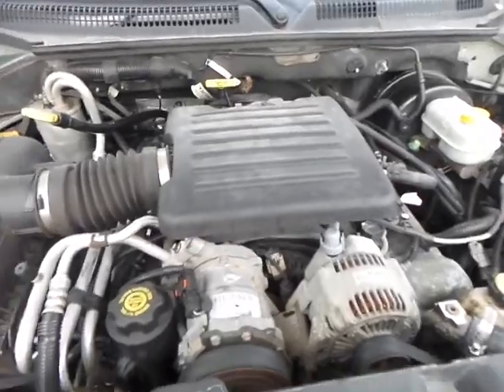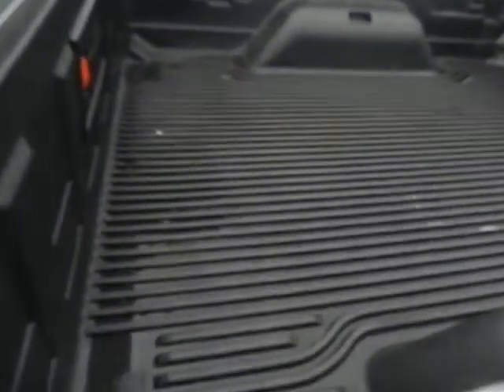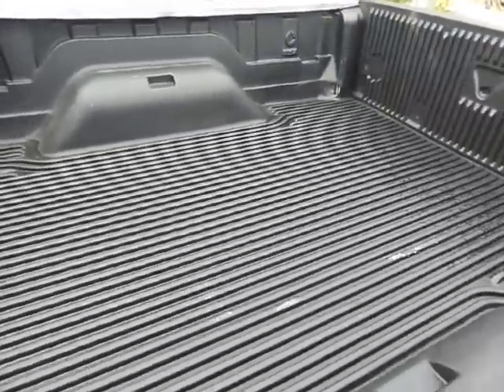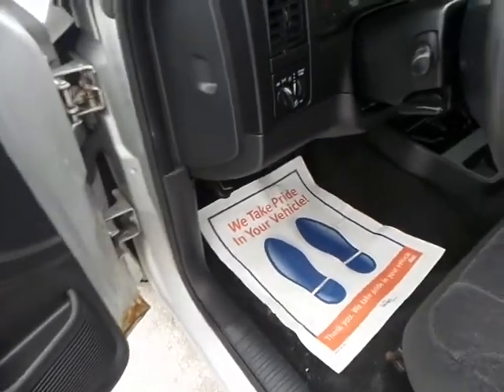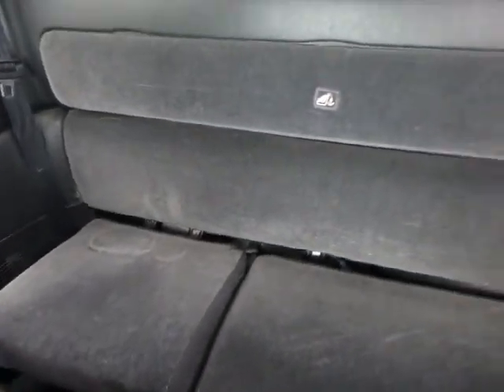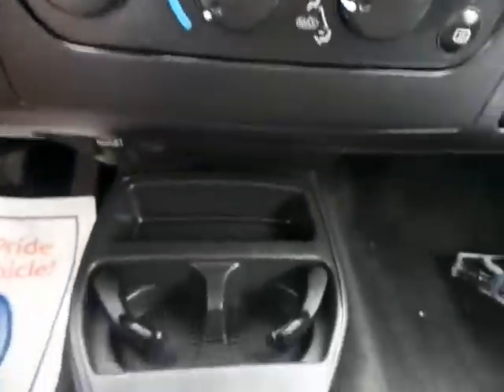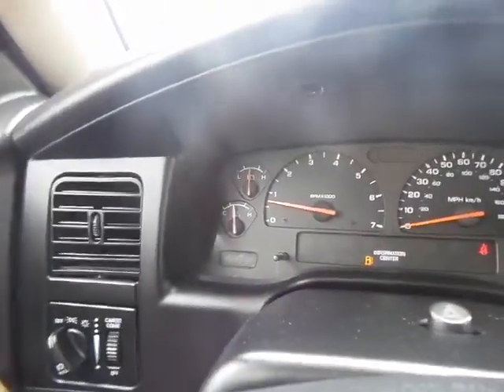It's running like a champ. Before we go for a ride, I wanted to show you the bed of the truck — no problems in the bed. This does have power windows and locks. It's got black interior with no problems. This car comes equipped with a CD player, regular radio, cold air conditioning, plenty of room. The dashboard is in great shape, your trip meter is up here, it does have cruise control, and the AC is freezing.